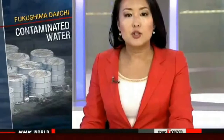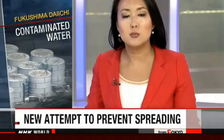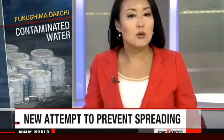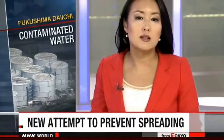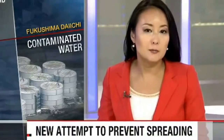TEPCO executives say forming a holding company would allow them to better manage each unit and make it easier for them to cut costs. Managers at the Fukushima Daiichi nuclear plant have tried again and again to contain the spread of contaminated water, but they've been unable to stop the flow. They've come up with a new approach: pumping up underground water around a storage tank.